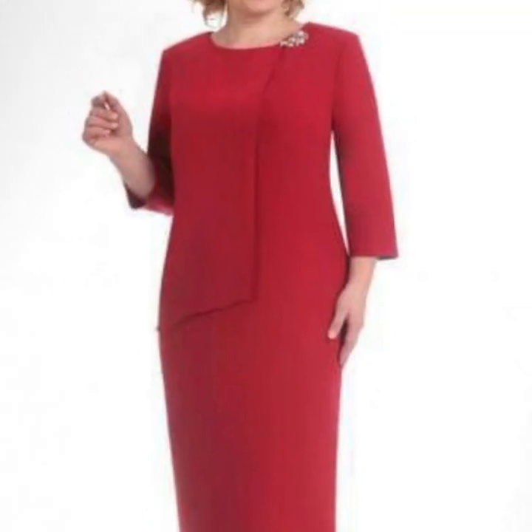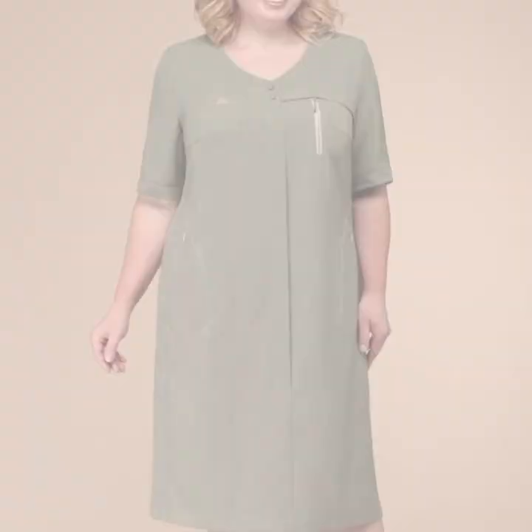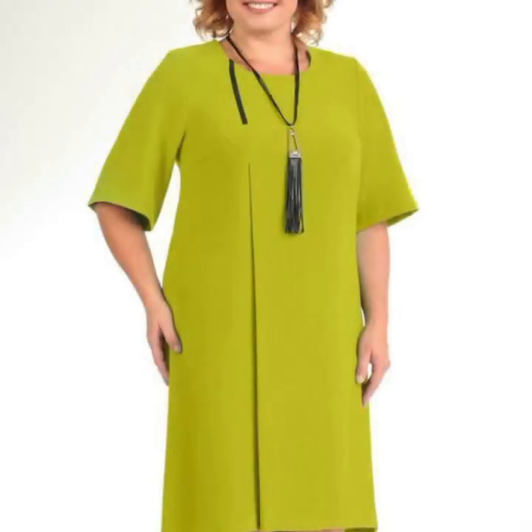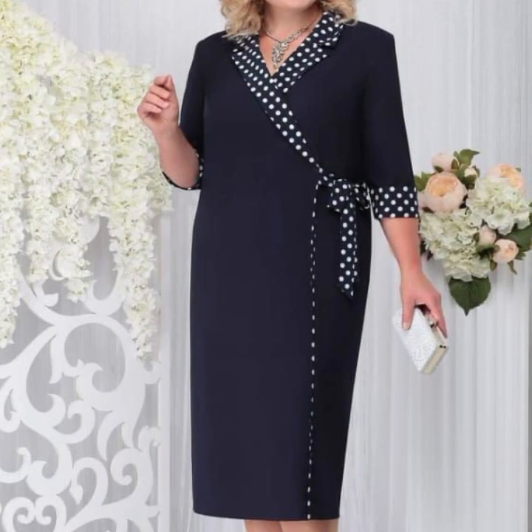You can easily make these very beautiful dresses if you know cutting and stitching. Most beautiful, most trendy designing ideas. So friends, thanks for watching my video. See you again with a beautiful collection. Till then, Allah Hafiz.